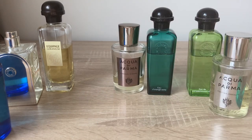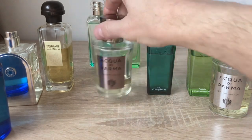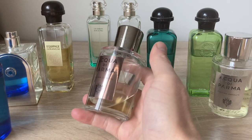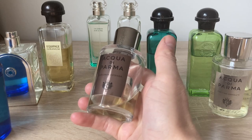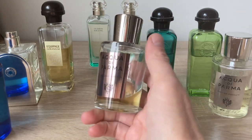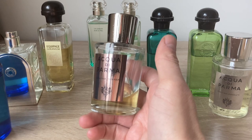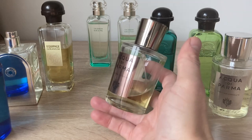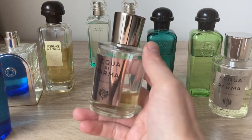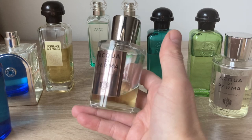As a third fragrance, we have Colonia Intensa by Acqua di Parma. It definitely reminds me of Italian classiness and upper-class style — the air, the architecture, the culture, the shores around Lago di Garda. You can see how much I wear it. It's non-offensive, a bit more spicy, and it's the best from the Colonia line.